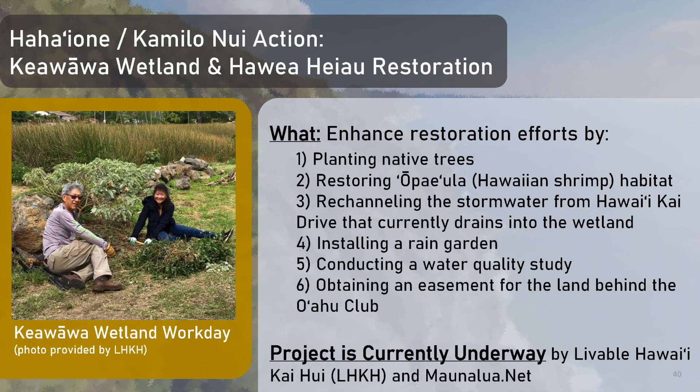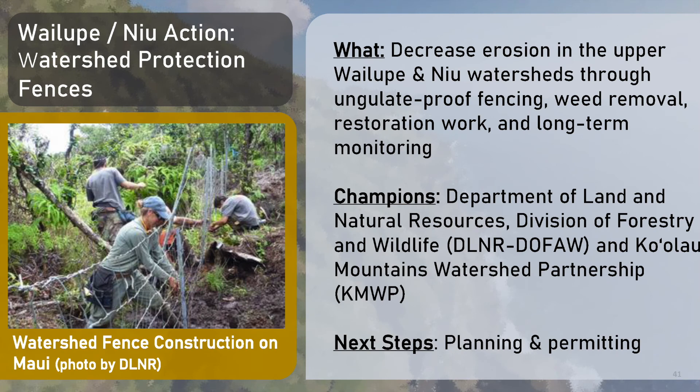The next action, the Kea Wawa wetland and Hea Wawa restoration, is found in the Ha'aone and Kamilanui watershed. It includes enhancing restoration efforts by planting native trees, restoring Hawaiian ship habitat, rechanneling the stormwater from Hawaii Kai Drive that currently drains into the wetland, installing a rain garden, conducting a water quality study, and obtaining an easement for the land behind the Oahu Club. This project is currently underway by Livable Hawaii Kaihui and Maunalua.net. The next project for watershed protection fences is found in the Waialupe and Niu watersheds. It involves decreasing erosion in the upper Waialupe and Niu watersheds through ungulate-proof fencing, weed removal, restoration work, and long-term monitoring. The champions for this project include the DLNR-DOFAW and Ko'olau Mountain Watershed Partnership.